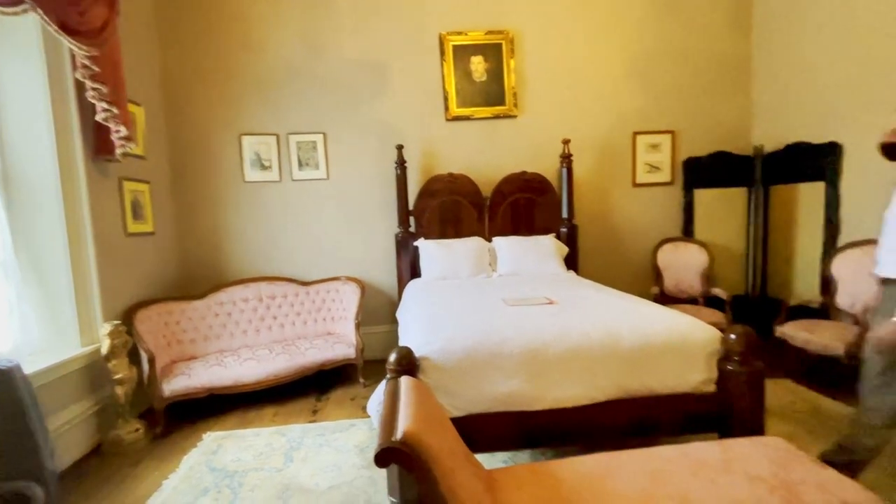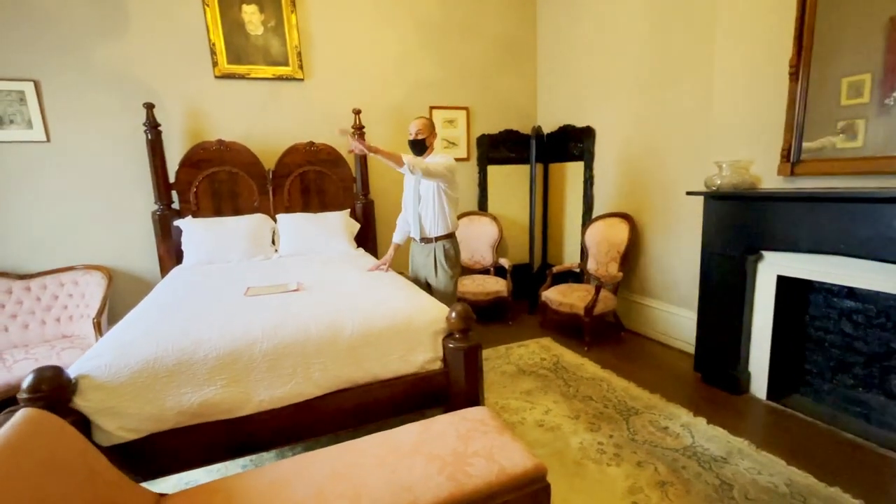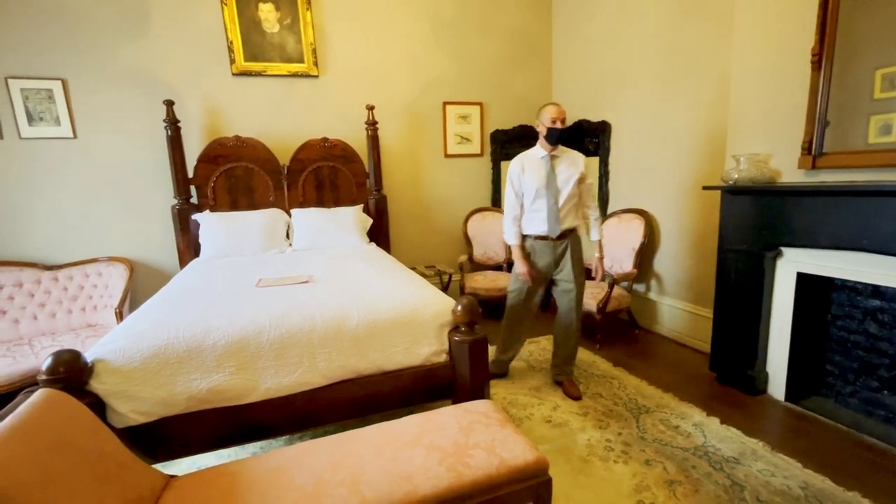We refer to this now as the Van de Graaff bedroom, because the bed, wardrobe, and dresser drawers were all here when the Van de Graaffs were living in the home.